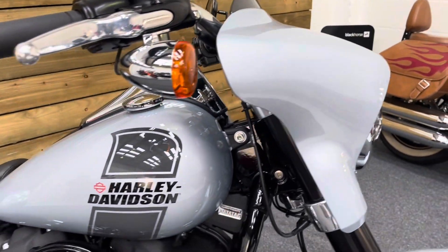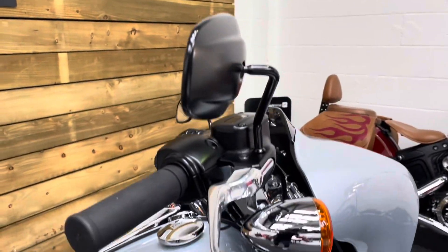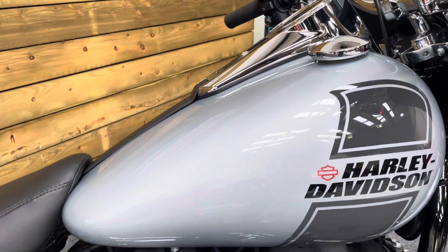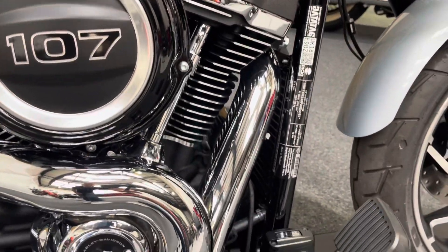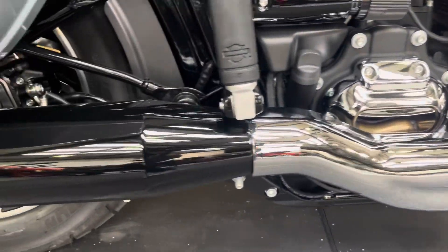The bike, as you would expect for just 189 miles, is in immaculate condition — absolutely like new. In fact, you can save yourself a load of money over the price of a new one by buying this bike. It is in pristine condition as you will see as we go around. 107 cubic inch engine, so that's 1745cc in modern money.